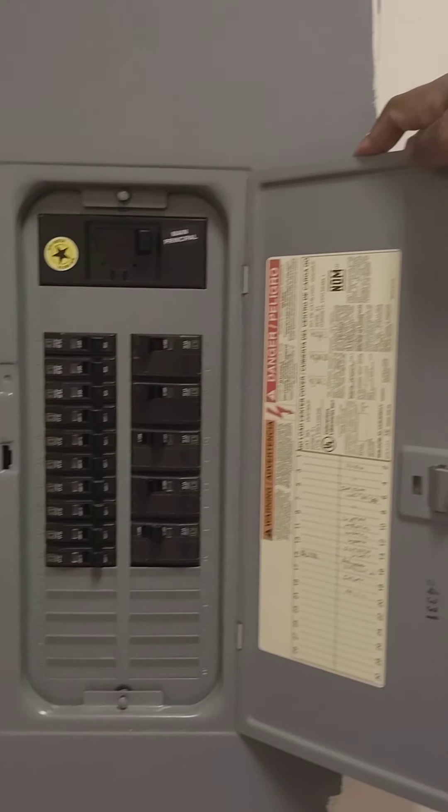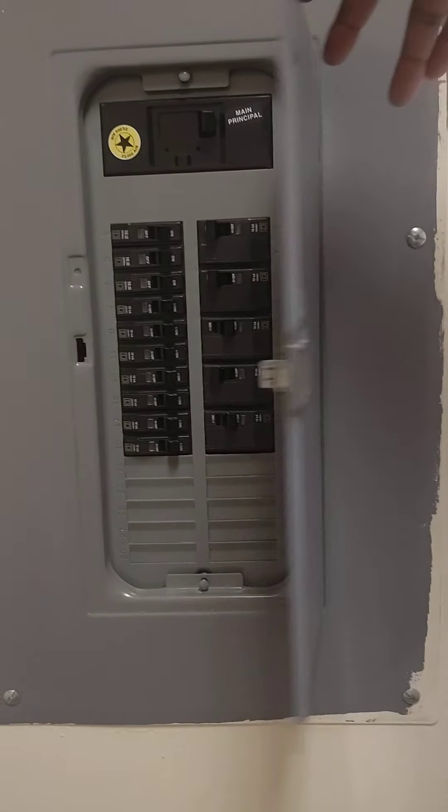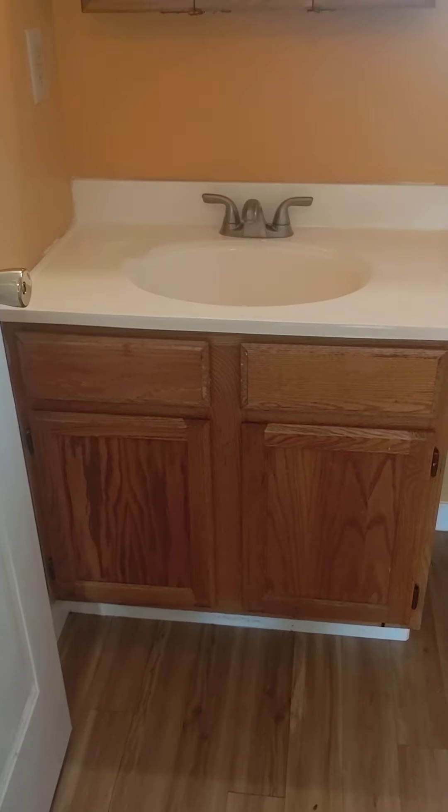Over here is the door to the backyard, and you have your stove with hood. There's nice luxury vinyl plank flooring, a refrigerator, and a little opening above.